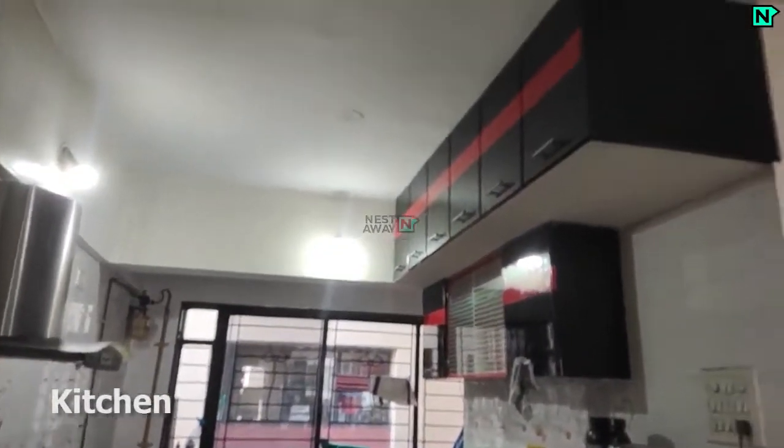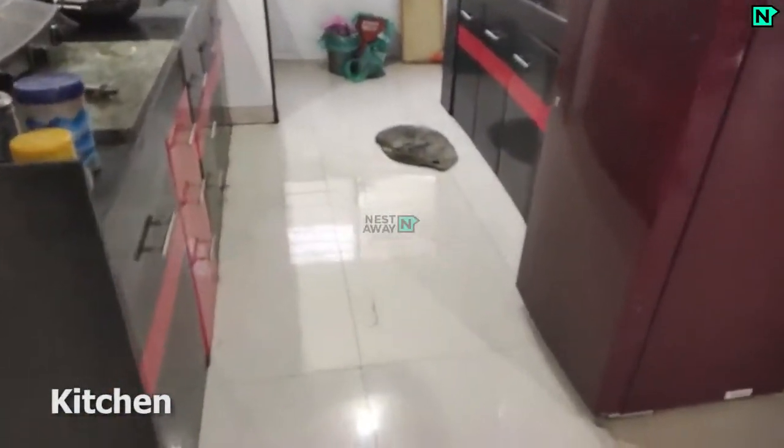This is the modern kitchen. Refrigerator available.